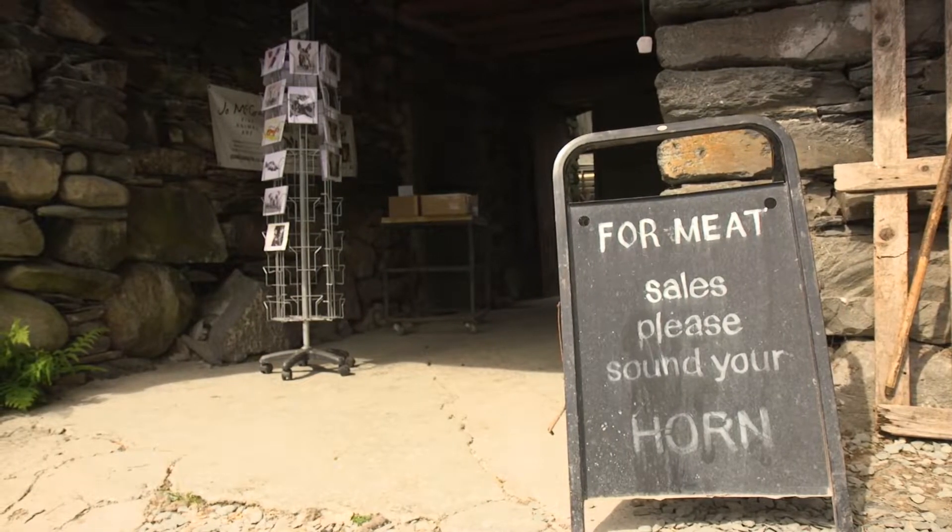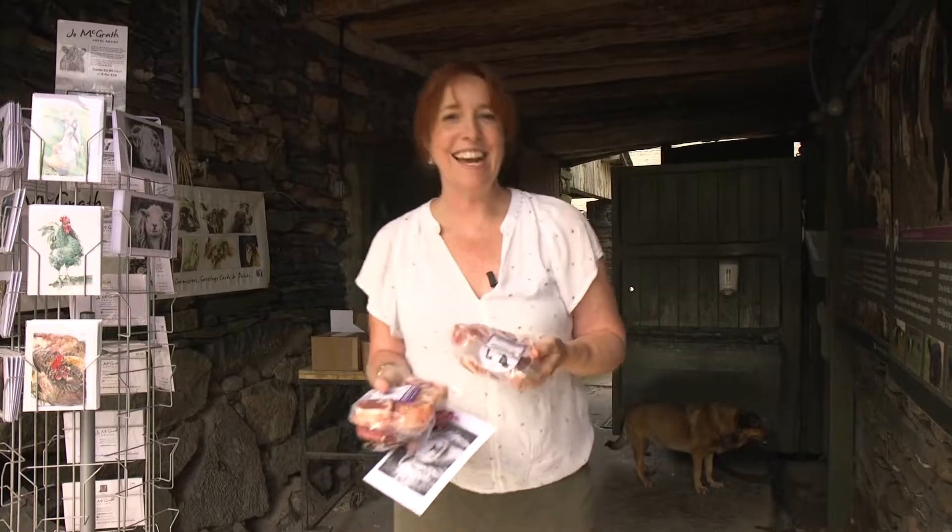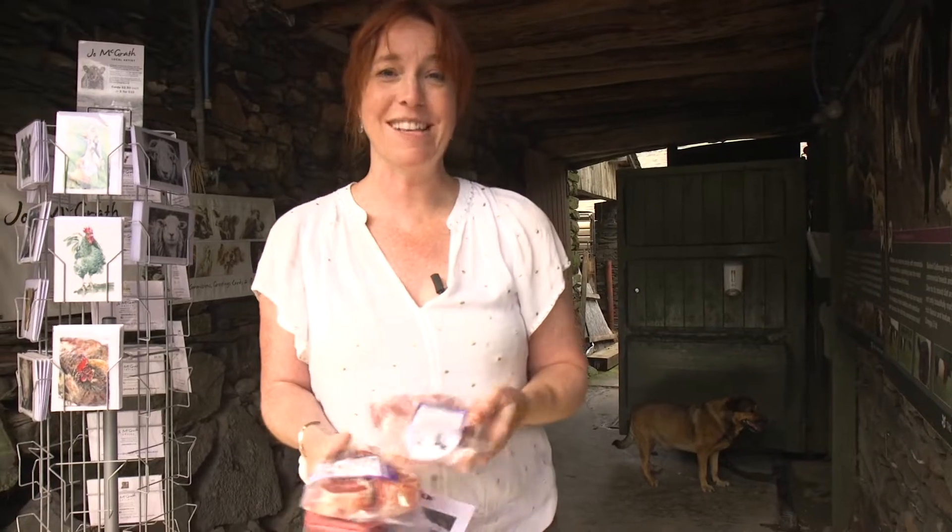If there's any time that farms need your support, it's now. Well, these look fantastic and I have to say that's one of the best shopping experiences I've ever had.